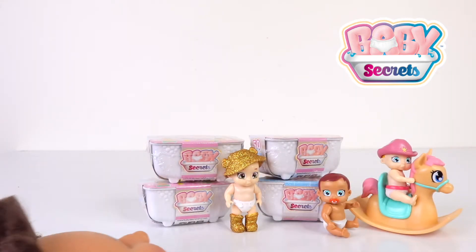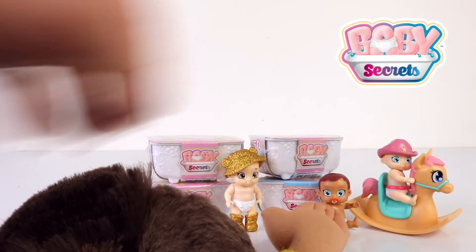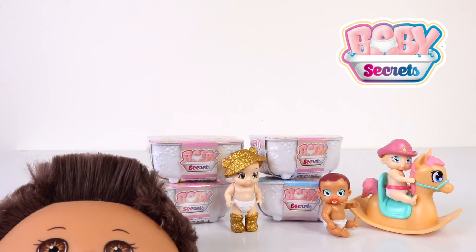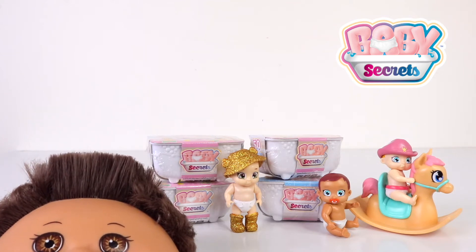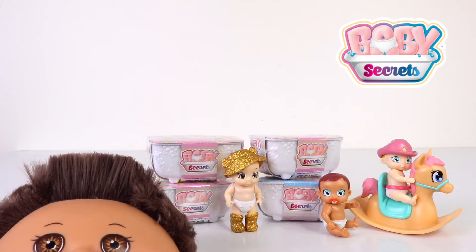Hey guys, it's Manzil here along with baby Andreas, and welcome back to our channel. Today we're going to be checking out the brand new Baby Secrets blind boxes, or should I say blind baths, and these are for season 1. There are also 50 in the series to collect, and they're available from all good toy stockists, and they retail for just under $5 each.